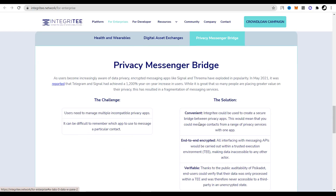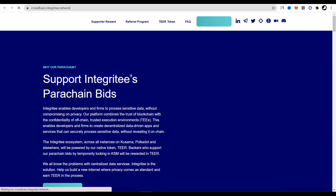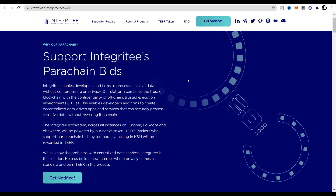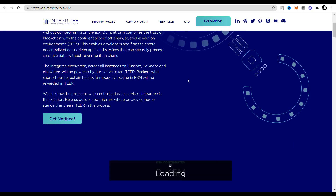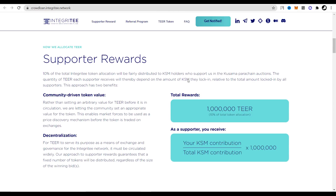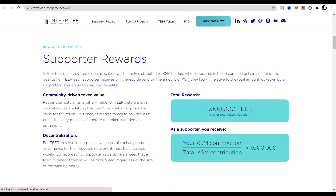The Integrity project also participates in crowdloans. For those who don't know what that is, I'll briefly explain. Each project participating in crowdloans indicates what reward it will send in exchange for users sending their KSM to their project. As a user, you choose the most interesting project participating in the event and send your KSM to their account. Within a certain time you receive a reward if the project wins the parachain slot, and exactly after 48 weeks your KSM will be automatically returned to you.